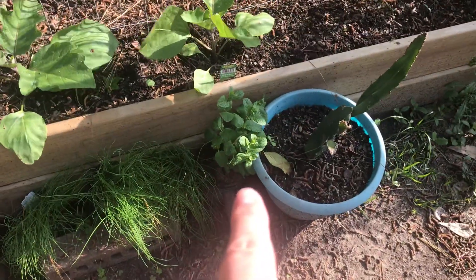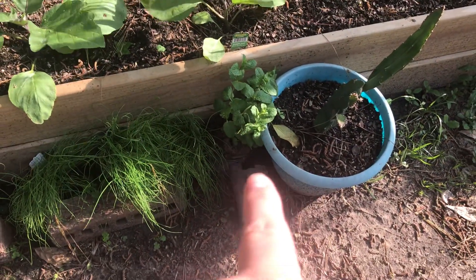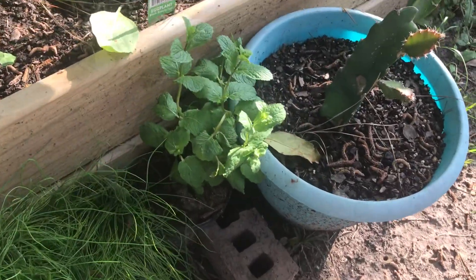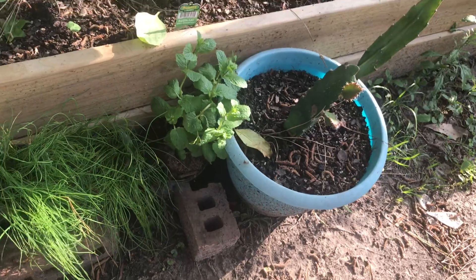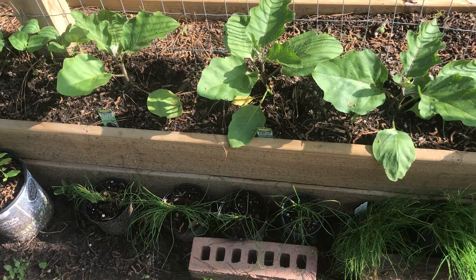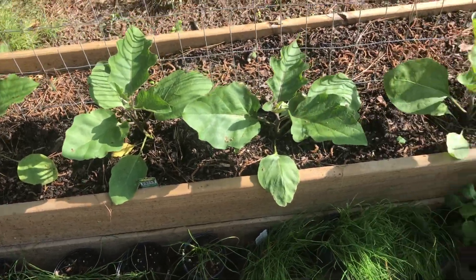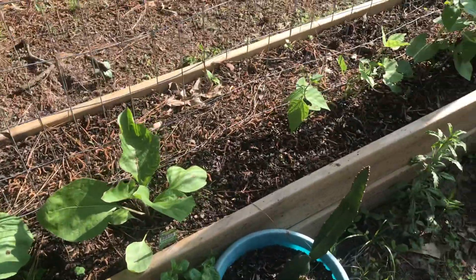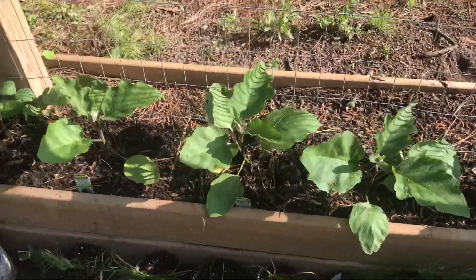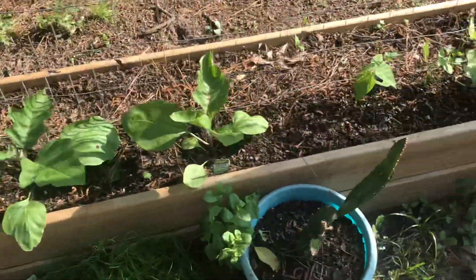I also put this mint in a bigger container — it was a super tiny container and it was root-bound. I just took one of the other containers that something else had been planted in, and since the container was available, I used it. As hard as it rained yesterday, everything looks pretty good.